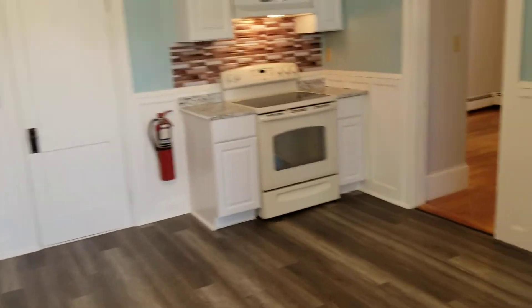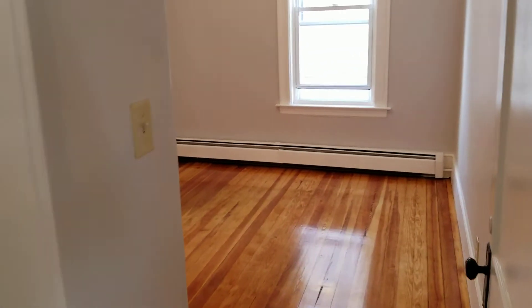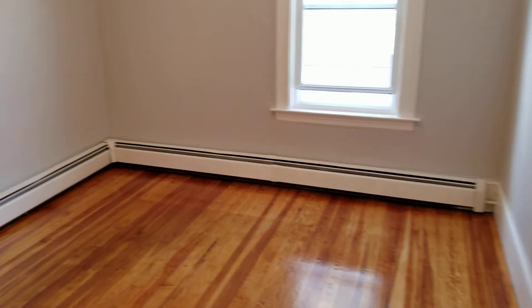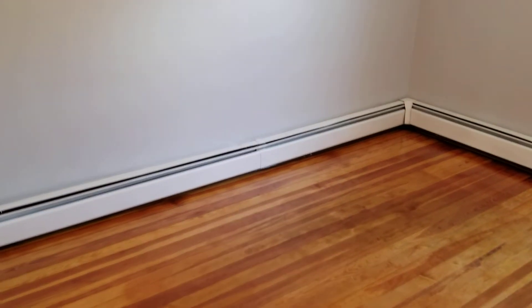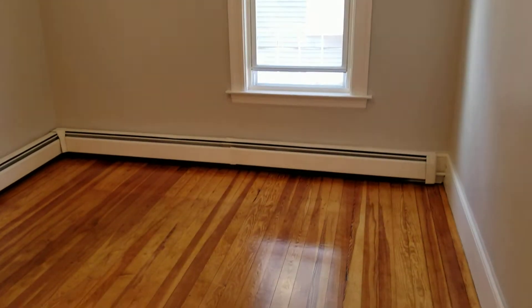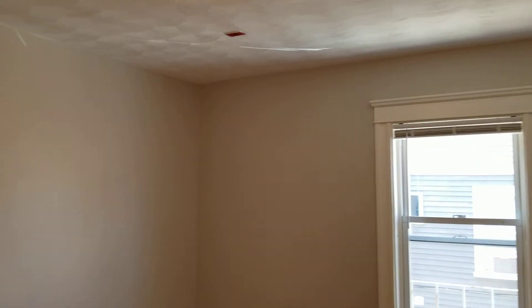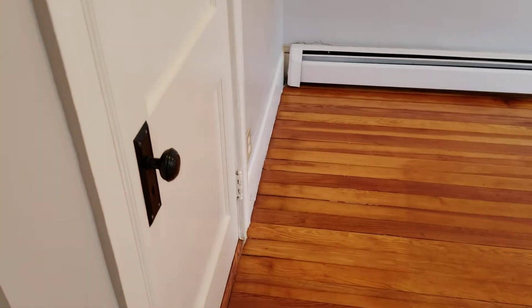Let's check out the bedrooms next — the bedroom on the left side first and then the right side bedroom. Both bedrooms are basically identical in size and features. Again, a repolished hardwood floor, fresh coat of paint on the ceiling and walls, and the bedrooms both have their own closet space.